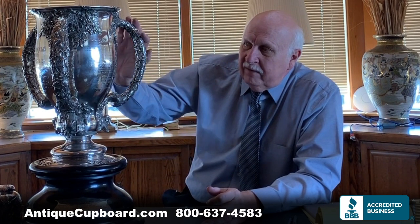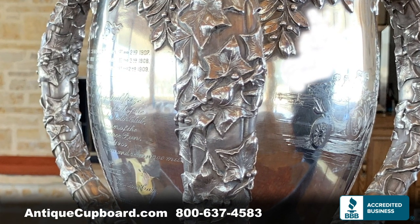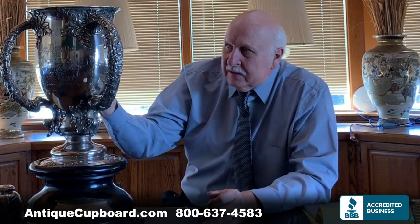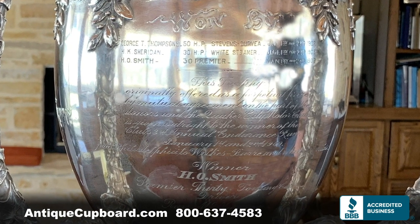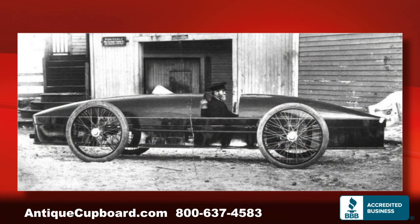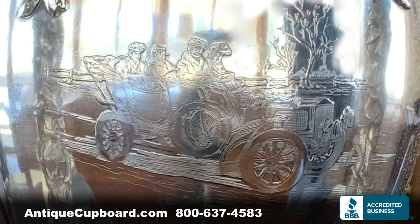I love this piece. It's extremely heavy, made by the Whiting Company. It has ivy and berries for the motif. The exciting part to me is the way they signed it — all acid-etched, very time-consuming work. They have the winners on the back, one of which was a Stanley Steamer — a very interesting car. On the front, we have an acid-etched car, just a beautiful piece of work.